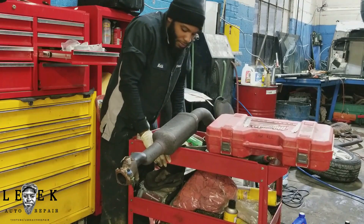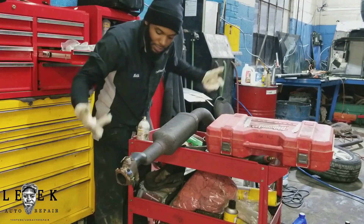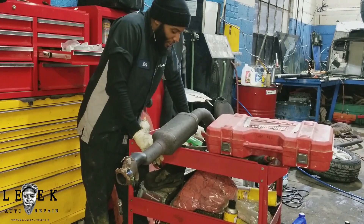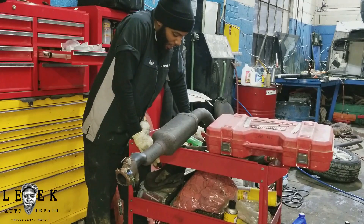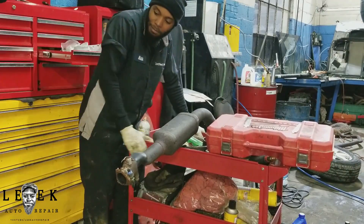We all know that's a classic symptom. Most of the time, in my experience, it's always a clogged catalytic converter. So what I'm gonna do is open this up and show you guys what a clogged cat looks like. Let's get to cutting.